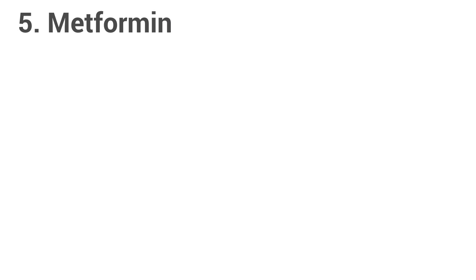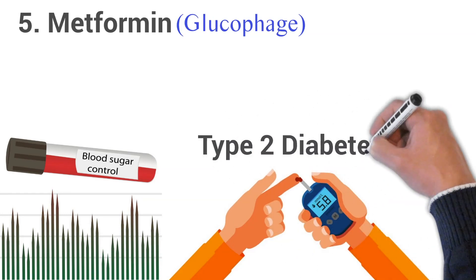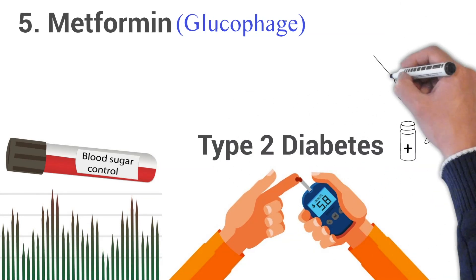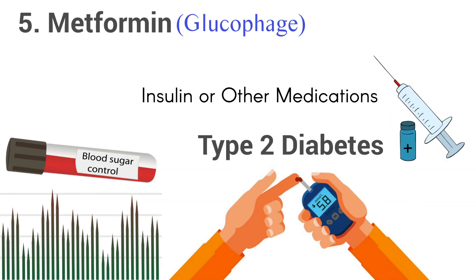5. Metformin, brand name Glucophage. Metformin is used to improve blood sugar control in people with type 2 diabetes. It is sometimes used in combination with insulin or other medications, but this medication is not for treating type 1 diabetes.